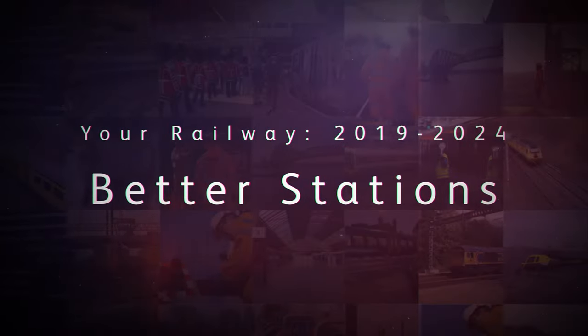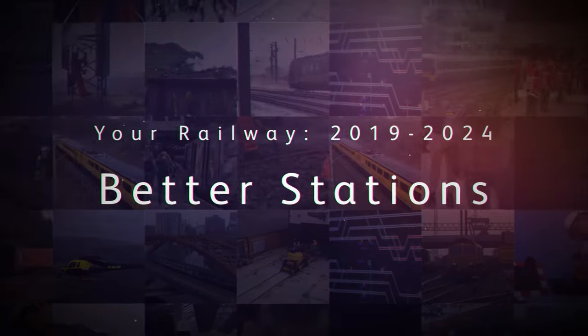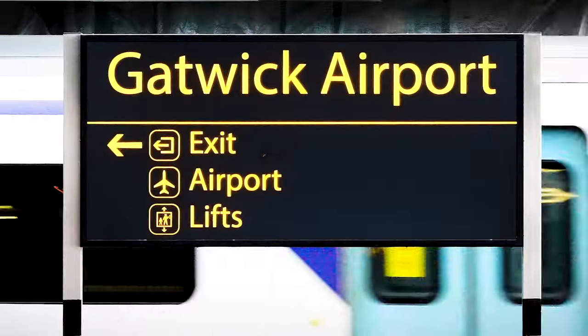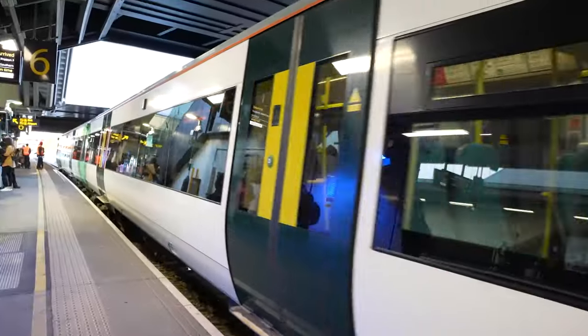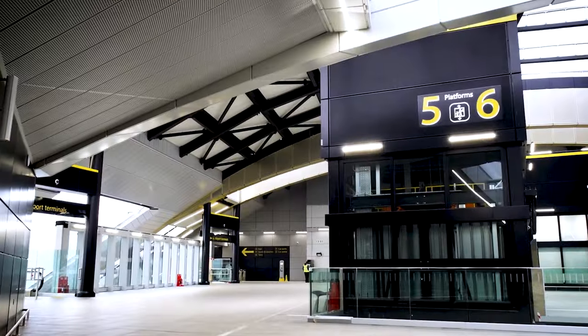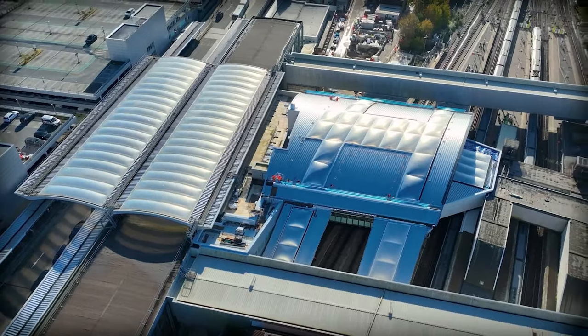We gave you better stations, big and small. We gave you better connections to the rest of the world with a bigger and better Gatwick Airport station. The second concourse and improved entrance have doubled space for the millions of passengers who use the station each year.